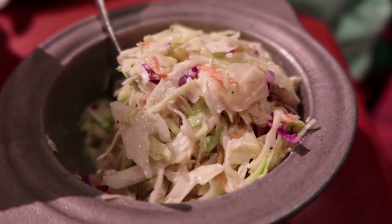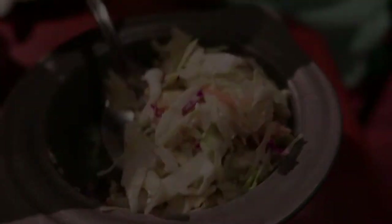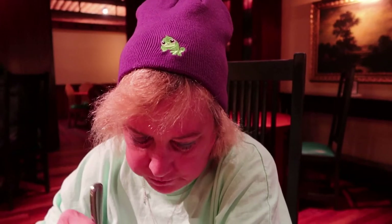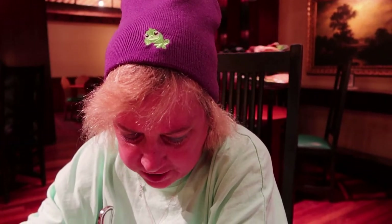Here is the coleslaw — that looks really, really good. Lisa's going to try it. Oh, careful — Lisa nearly spilled the coleslaw! I think Baby Yoda got some of that. How is it? It's good — though usually a little smoother.